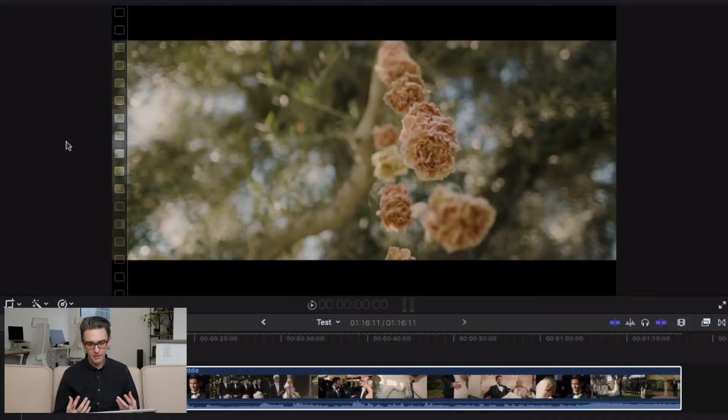What leads us into the ceremony space are these detail shots. They're easing us in — they're not just showing us the ceremony. That's not interesting. We want to go into the ceremony slowly, we want to be eased into things. That's something to remember when you're editing anything: don't just throw people into the action, ease them into it.